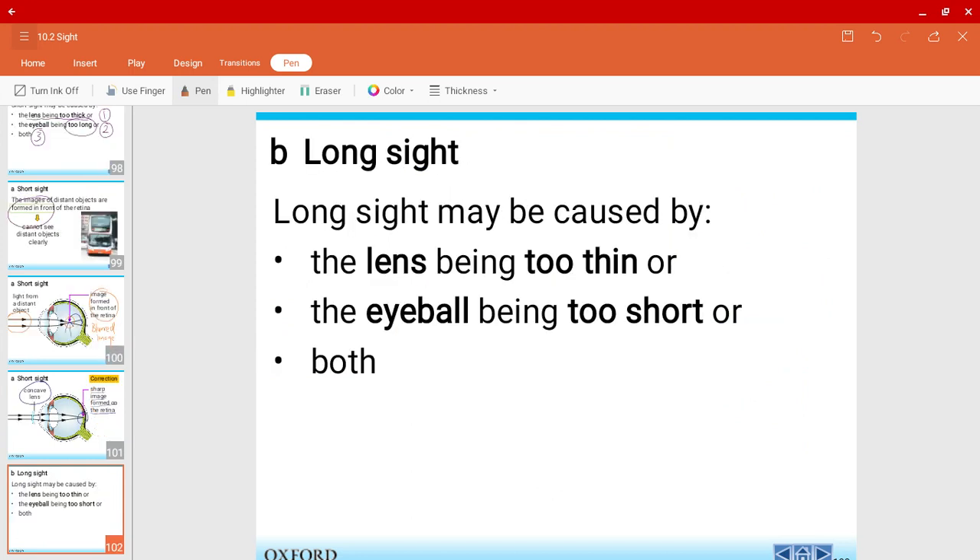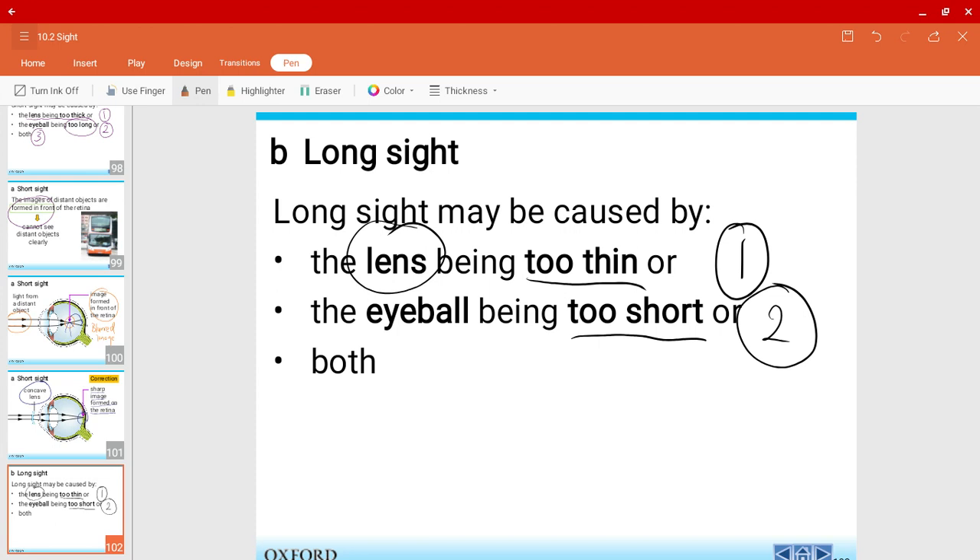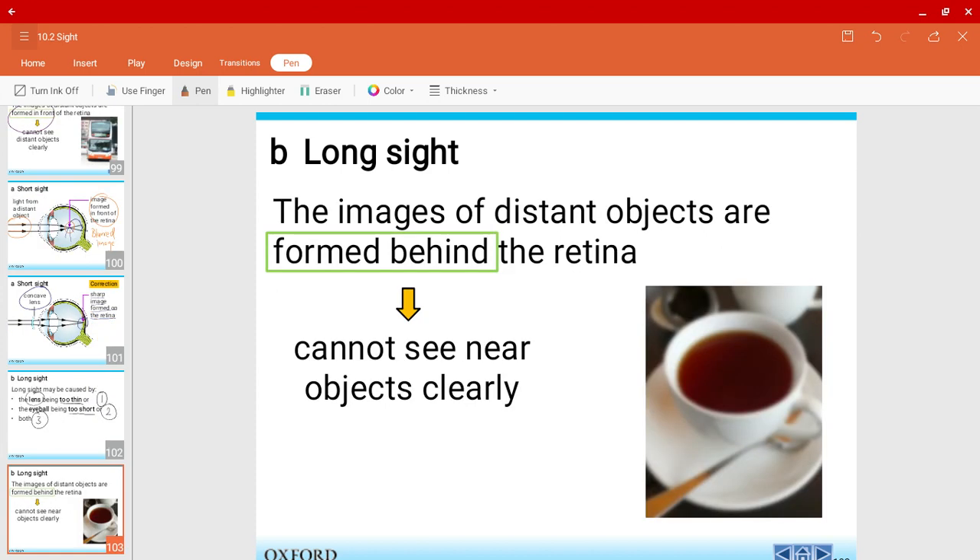On the other hand, let's talk about long-sightedness. People with long-sightedness either have a lens that is too thin — that's the first possibility — or the eyeball is too short, which is the second possibility. The third possibility is having both at the same time. The images of near objects are formed behind the retina, and that is why they cannot see near objects clearly.